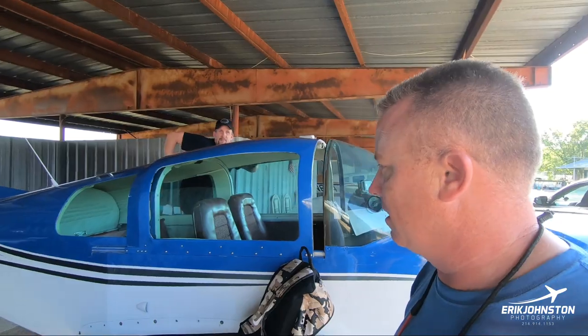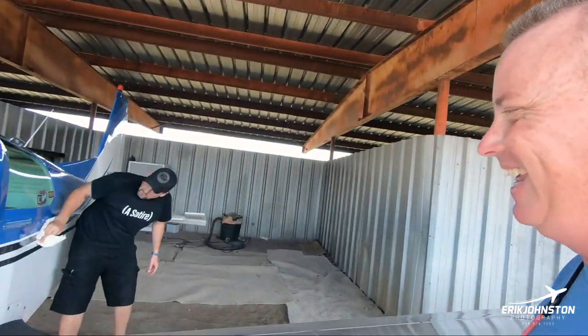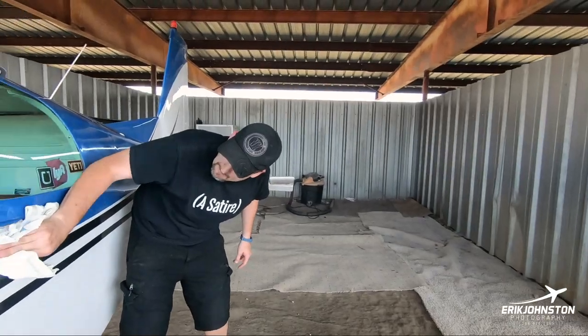Ben Strau came out and detailed it recently, did a really great job. I'm just touching up. So we're going to do Ben some justice and go do some air-to-air with this thing today. Brian's already pre-flighted it — which means he has not done it. No, this is the pre-flight. You just rub it.